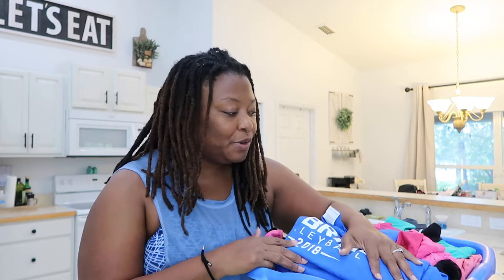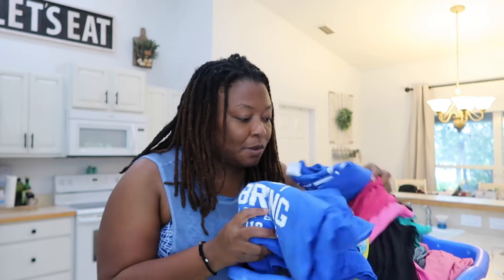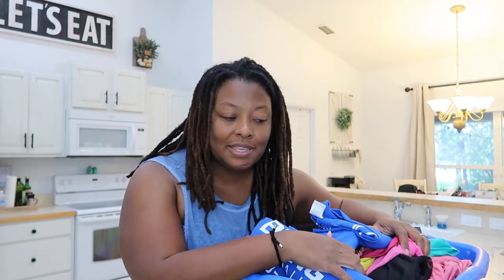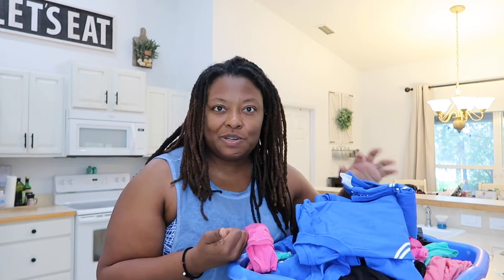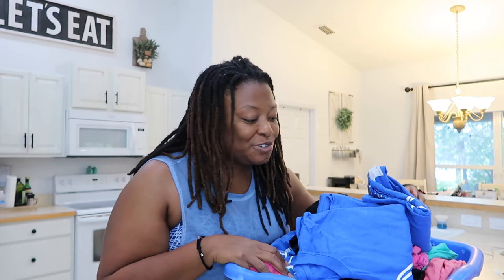I'm so proud of myself for going through and getting rid of these. I want to say that I've already done a little gratitude towards these clothes because I'm so thankful that they were there when I was on the heavier side. I enjoyed them and I appreciated them. And I'm just so proud that I'm able to go down to another size, and I'm really happy that I'll be able to donate these to someone that may appreciate and enjoy them.